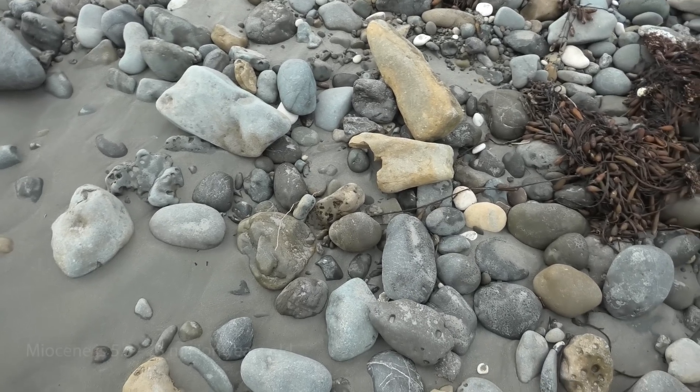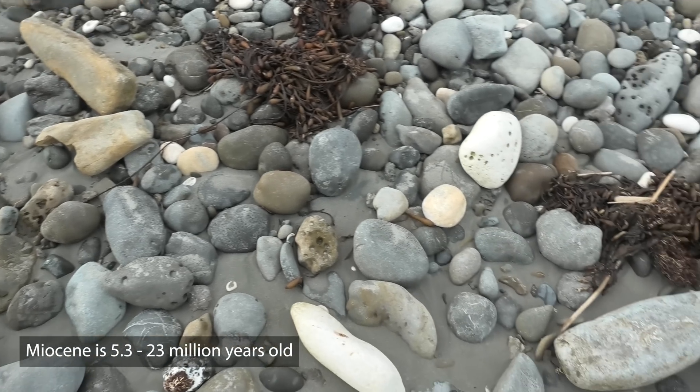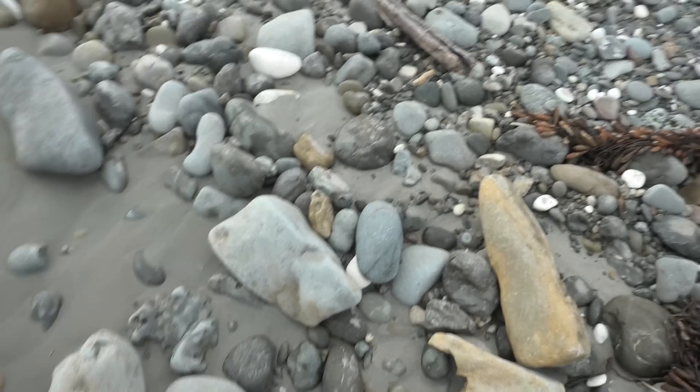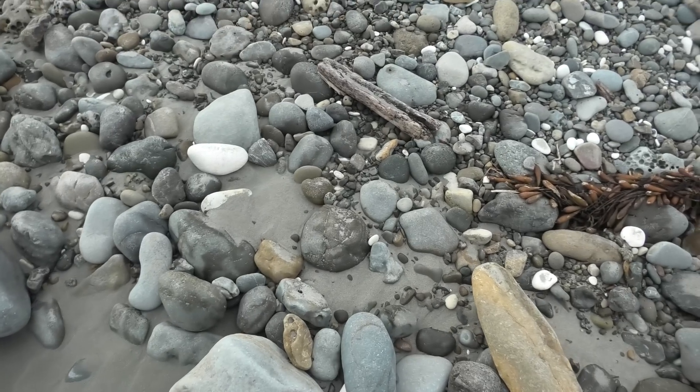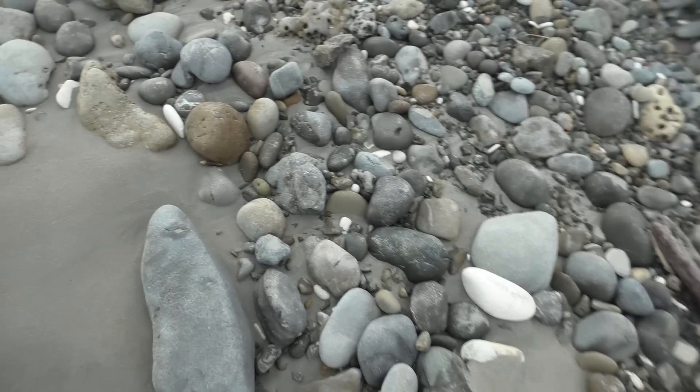It's Miocene - I think it's late Miocene, around about 8 million years old. Let's see if there's some crabs around, maybe some whale bones. Never really know what you're gonna find down here.